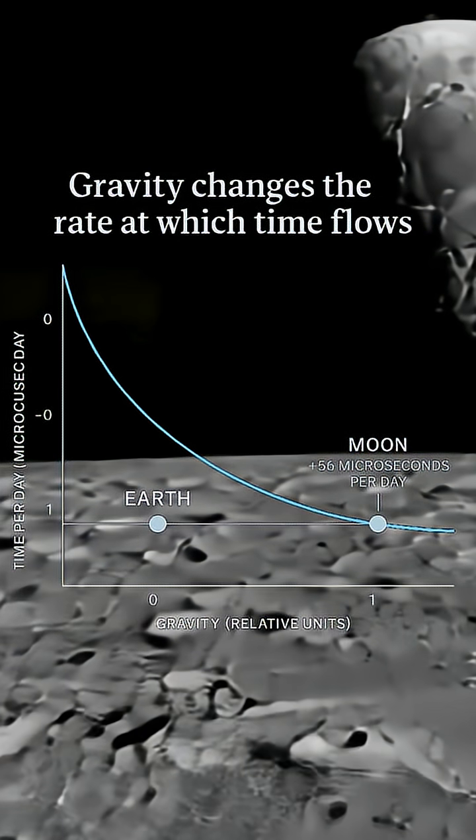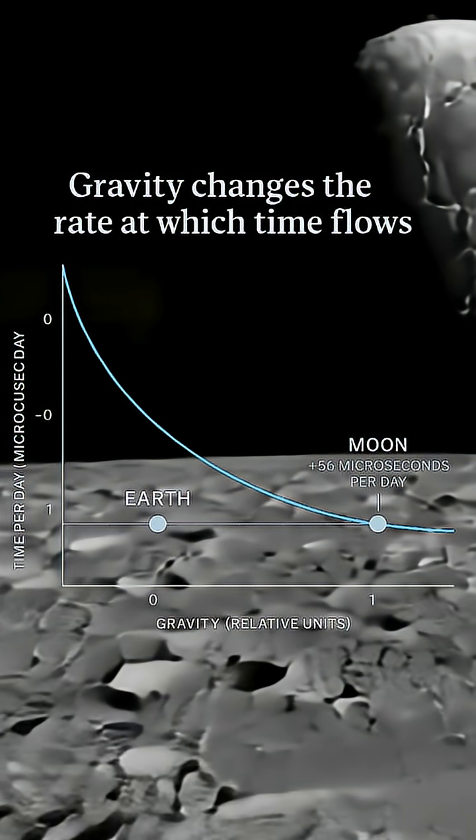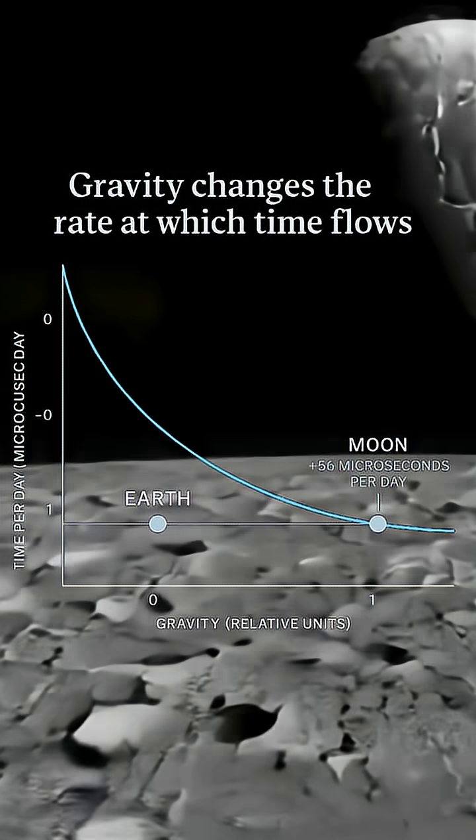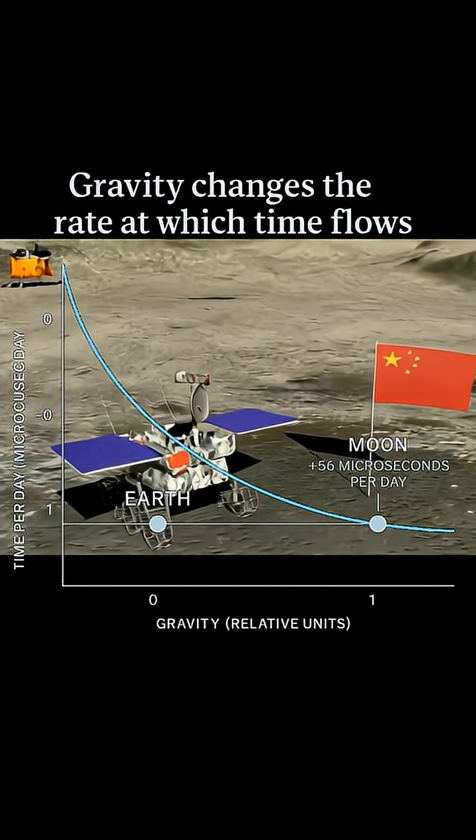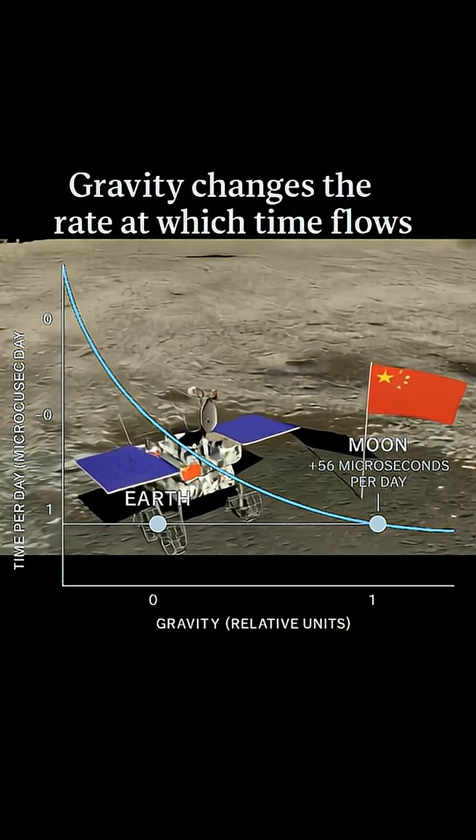Because the Moon's gravity is weaker, time runs faster there by about 56 microseconds per day. That tiny drift becomes catastrophic when you're navigating landers, rovers, or orbital relays.